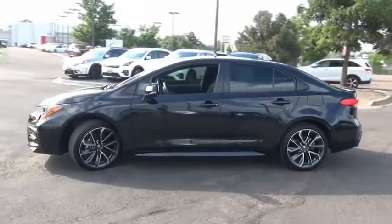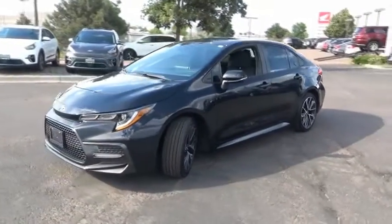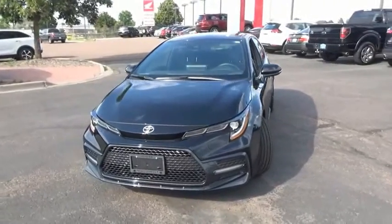Perimeter alarm, body color door handles, engine immobilizer, power rear window sunshade. Is love at first sight really possible? Let us know when you stop in.